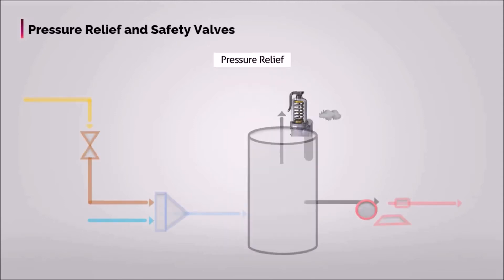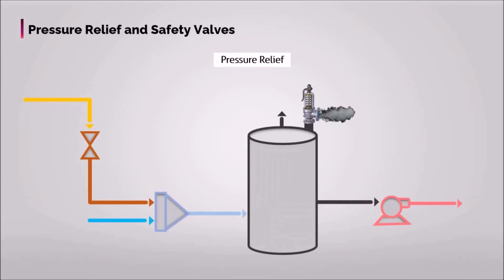A pressure relief valve, PRV, is equipment which starts to work at the predetermined set pressure, to hinder calamity during an overpressure event.